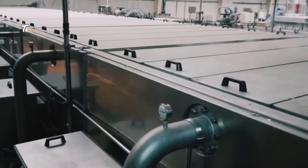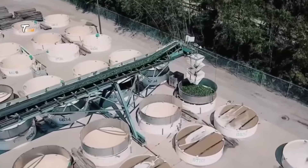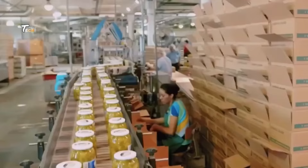Pickles are commonly used as a side dish, in sandwiches, chopped into salads, or even as a garnish for cocktails. Overall, cucumber pickles are cherished for their crunchy texture, tangy flavor, and versatility in culinary applications.